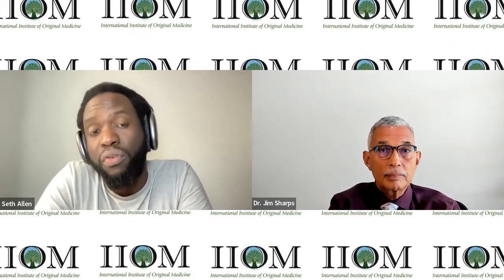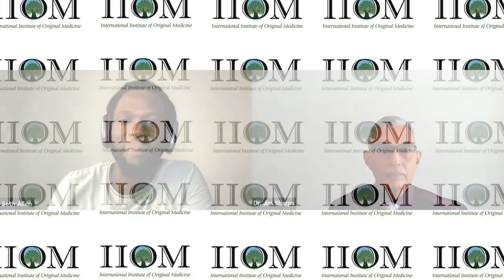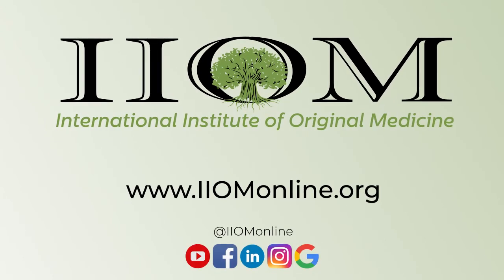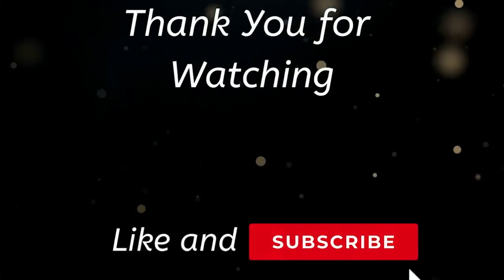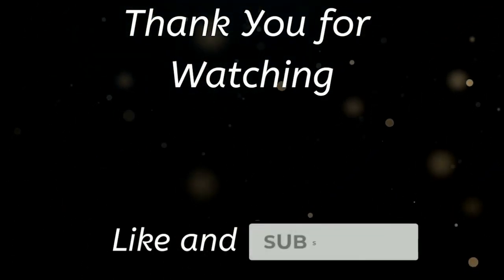If RBTI is of interest to you, we do have a number of different classes and courses available at IUM. You can visit our website, iumonline.org, to find out more about our curriculum. Thanks for joining us and we'll see you again next time. Don't forget to hit like and subscribe, clicking the bell icon so you're notified whenever we upload.